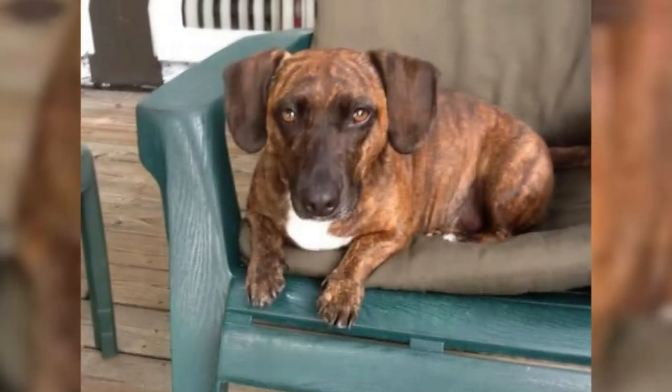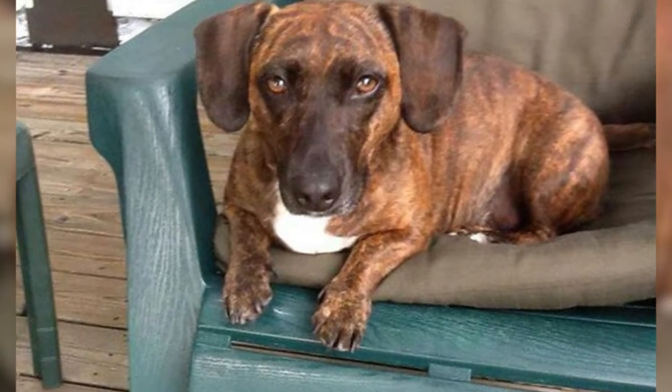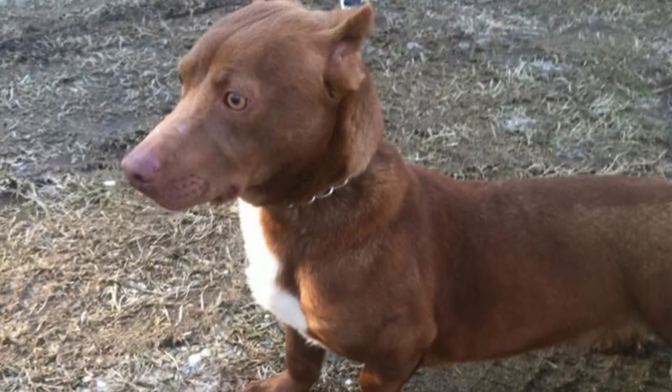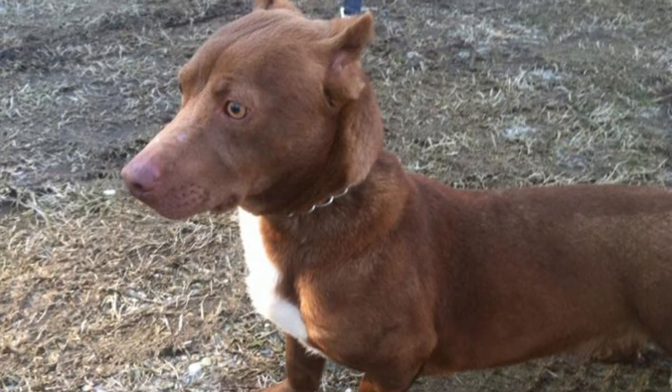Dox-Bull. Dox-Bulls are the mix between a Dachshund and a Pitbull. This particular mix makes them look so cute and small. They have that protective instinct of Pitbulls and the cleverness of Dachshunds.